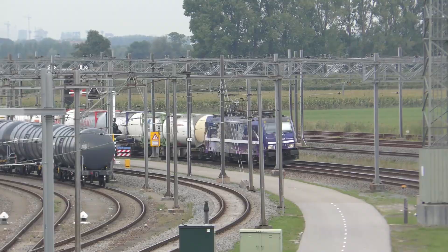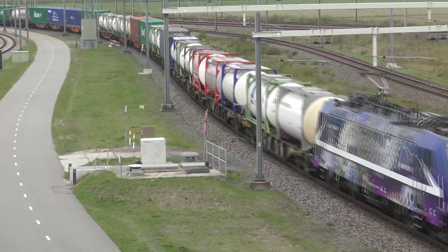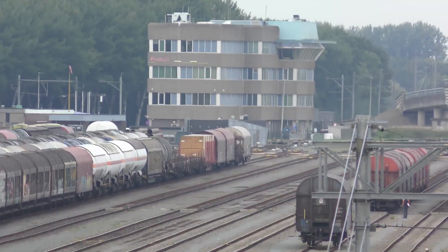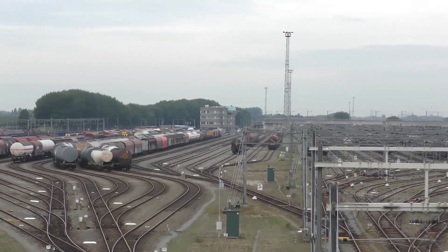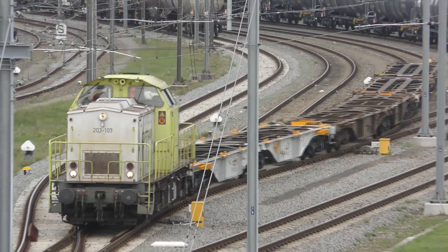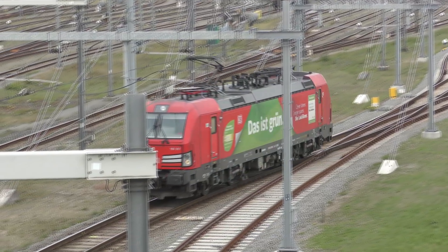When a train arrives at Kijfhoek from somewhere in the port area, it arrives at one of the 14 arrival tracks. The wagons are disconnected and pushed over a hill. A network of automated switches and brakes in the tracks ensures that each wagon rolls on the right track at the right speed, coming to a stop exactly behind the last wagon on that track. In this way, trains from various locations in the port of Rotterdam are divided and combined into long trains going to one destination — for example, Cologne or Milan.